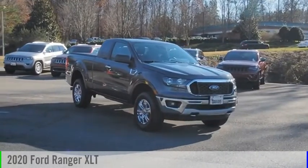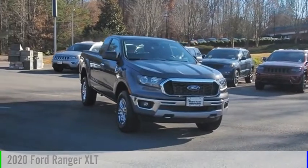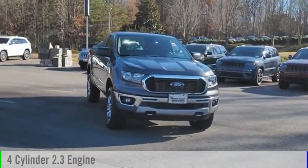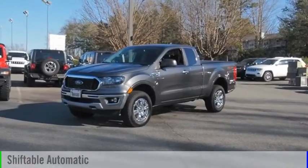Looking for the right vehicle? Check out the 2020 Ranger. This vehicle is powered by a four-wheel drive, four-cylinder, 2.3-liter engine, and comes with an automatic transmission.